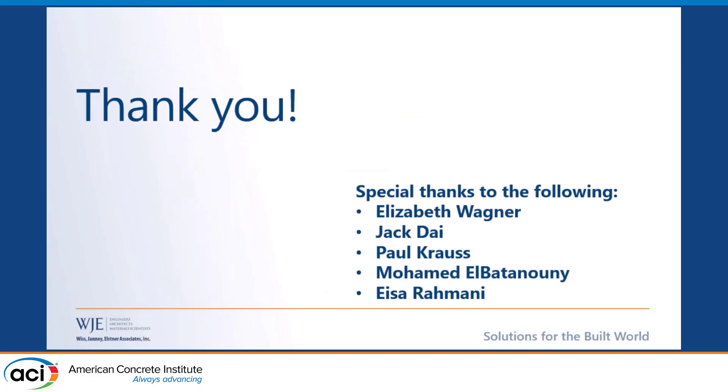With that, I'll open it up to questions. I'd like to thank Elizabeth Wagner, Jack Dye, Paul Kraus, Mohammed, who helped with the instrumentation, and Isa, who did all the modeling.